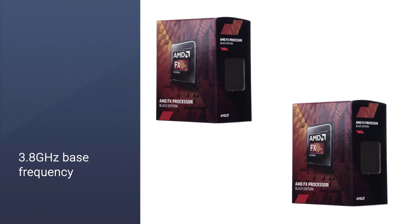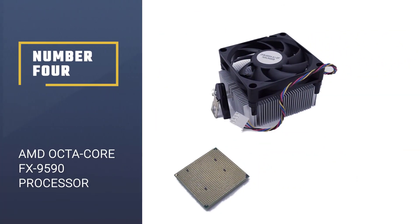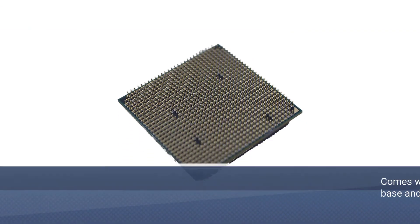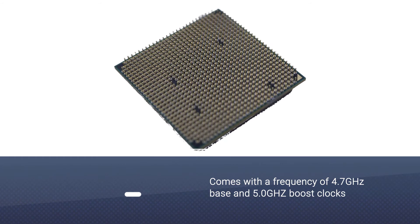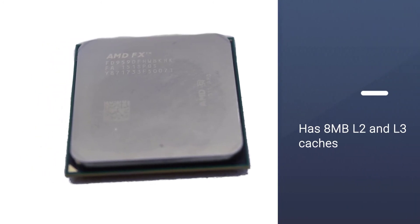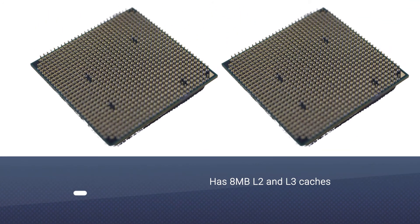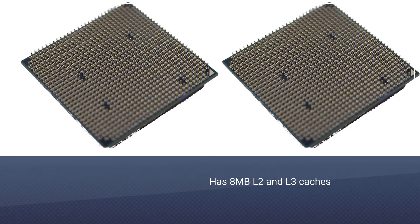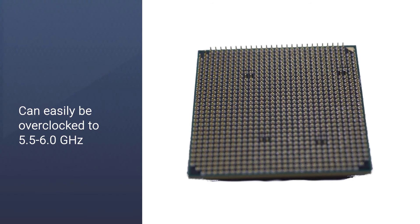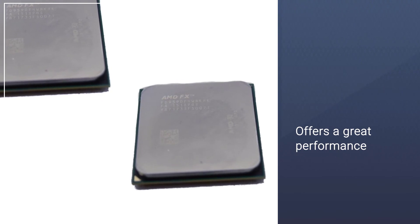Number four: AMD octa-core FX-9590 processor. Out of the box it comes with a frequency of 4.7 GHz base and 5.0 GHz boost clocks. Just like the FX-8350, it has 8 megabytes of L2 and L3 cache. This is a great 8-core CPU for those who want to use the processor without overclocking, though it supports overclocking and can be pushed to 5.5 to 6.0 GHz. If you want great performance for around $130, this processor is a great value.